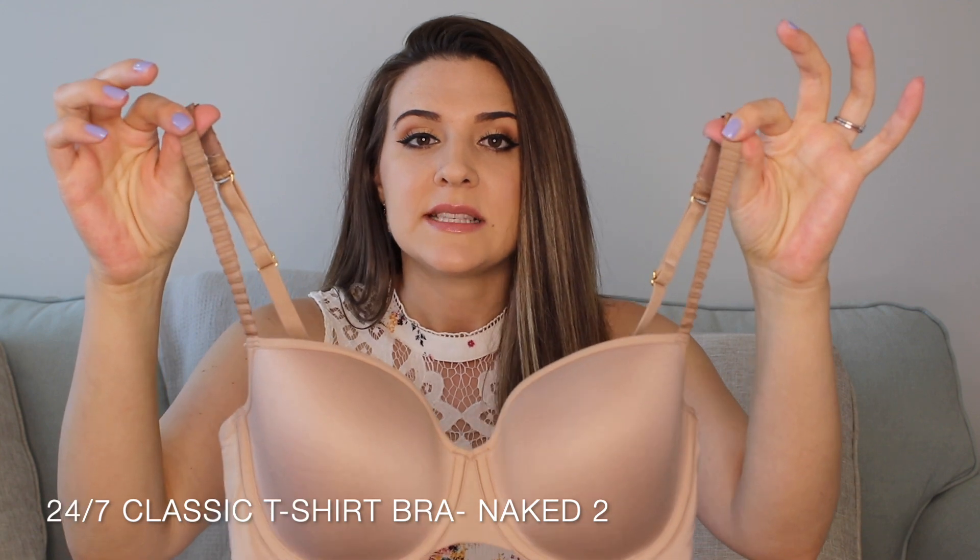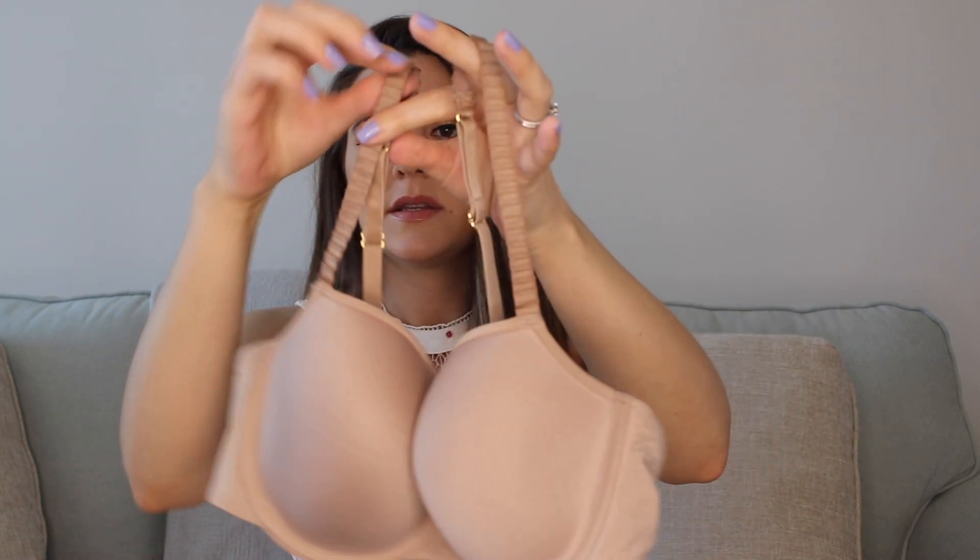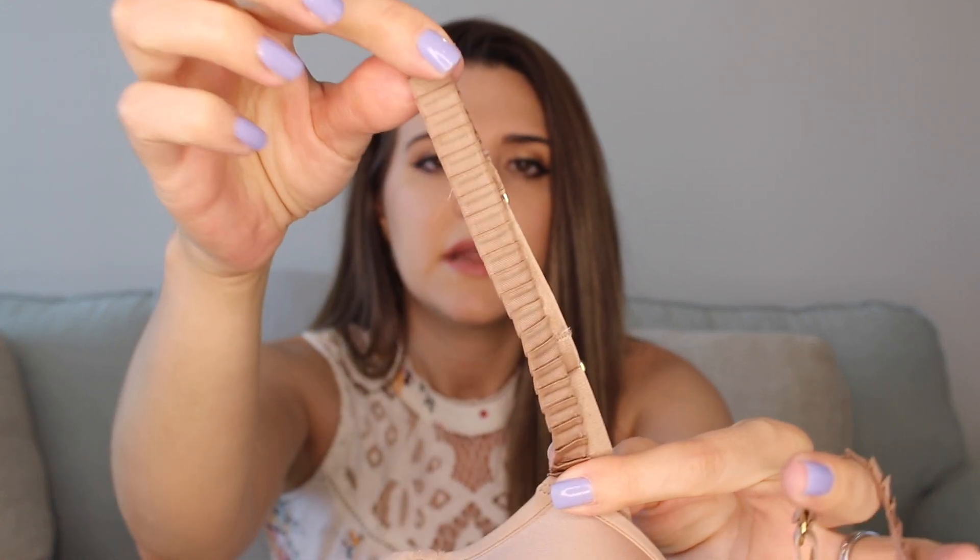The first bra I purchased was the 24/7 Classic T-shirt bra in a nude color — the 'Naked 2' color. This is just their everyday bra that they recommend and I really enjoy it. It's super simple, like a memory foam cup, and it's very soft. The straps have a nice detailing on them. It's your basic nude bra that you can wear under all your t-shirts — this bra is bomb, it feels great and you can hardly tell it's there.